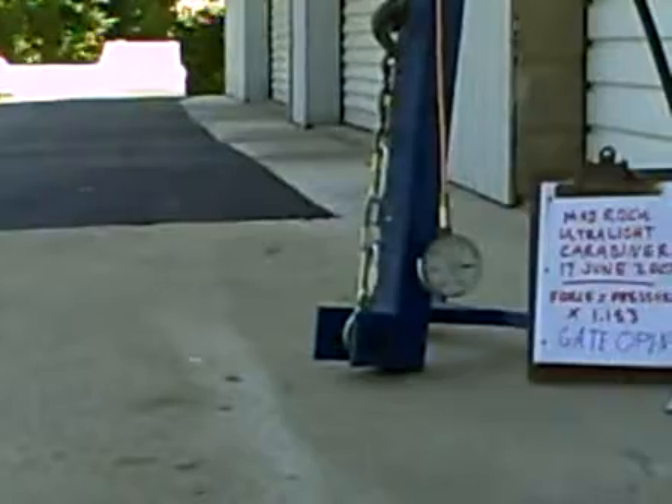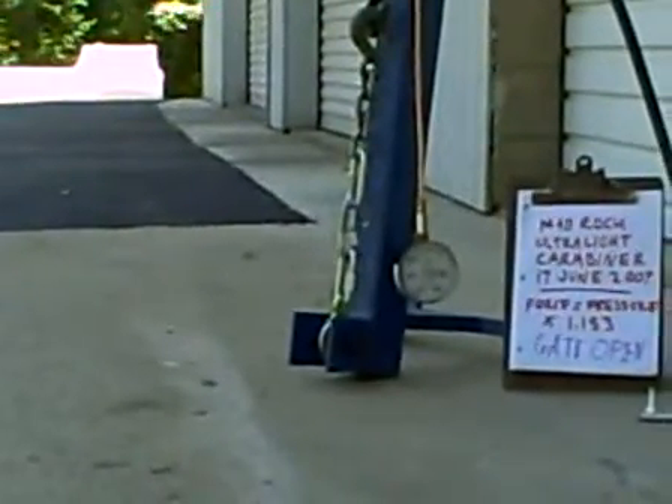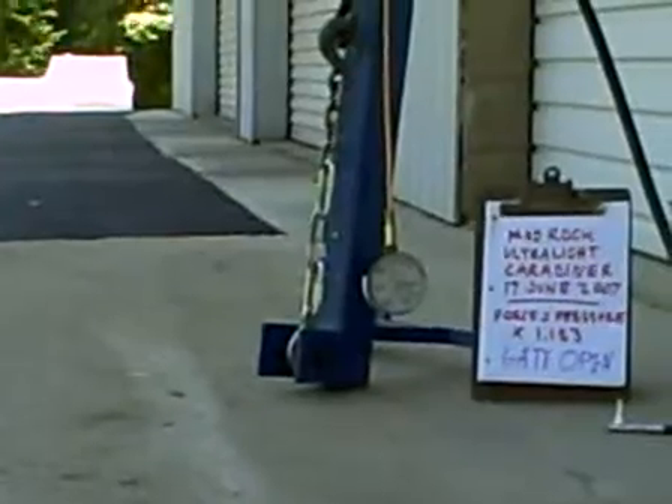900 psi, 1,000 psi, 1,200 psi, 1,300 psi, 1,400 psi, 1,500 psi.